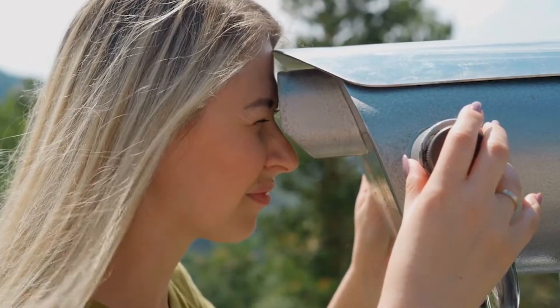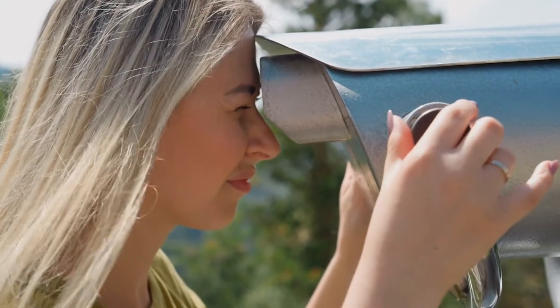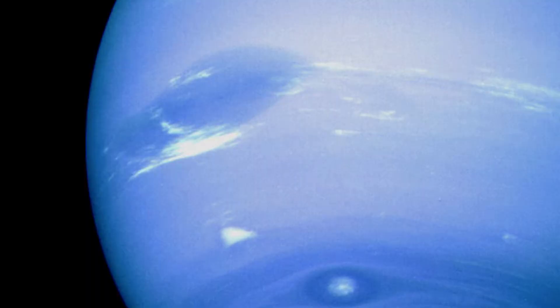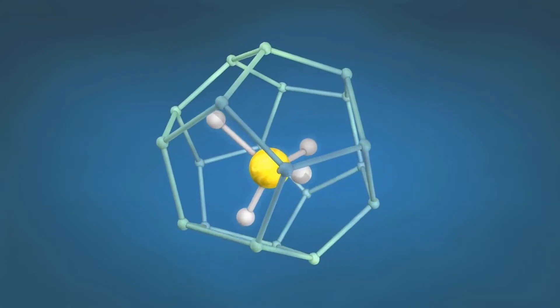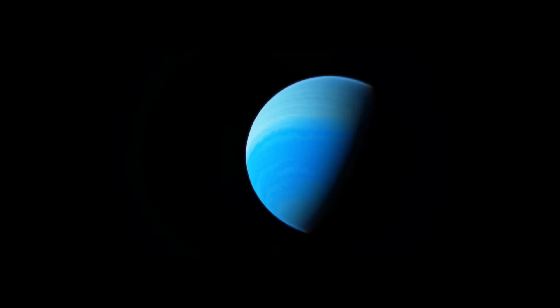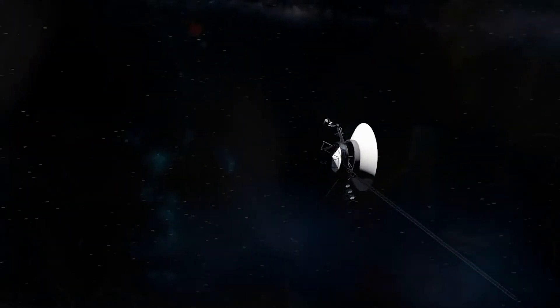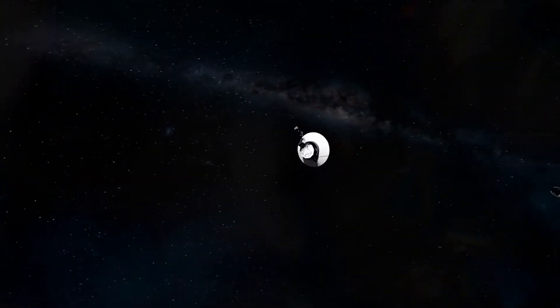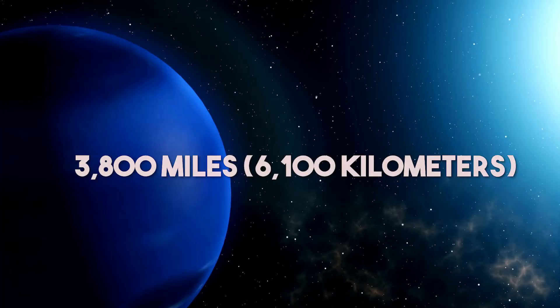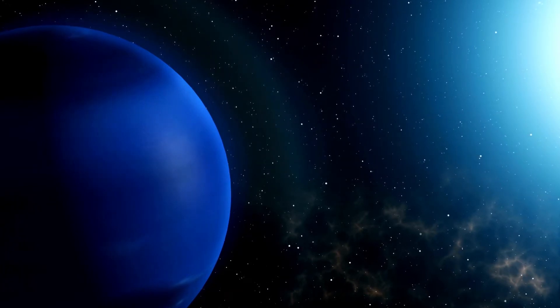When you look at Neptune through a powerful telescope, you will notice that it doesn't appear to be the same vivid blue as it does in images from the Hubble Space Telescope. This is because the methane gas in Neptune's atmosphere strongly absorbs red and infrared light, making the planet appear much darker. On August 25, 1989, NASA's Voyager 2 spacecraft made its closest approach to Neptune, coming within 3,800 miles of the planet's cloud tops.